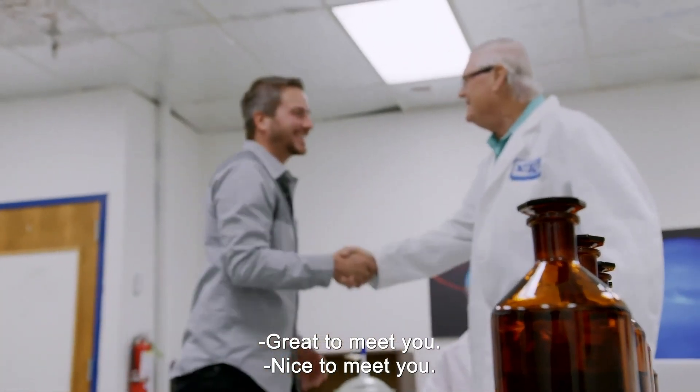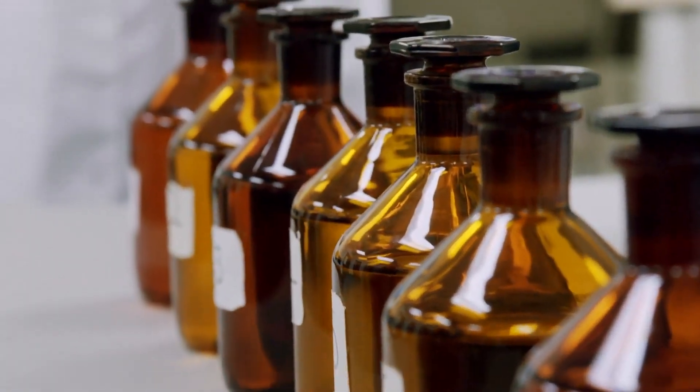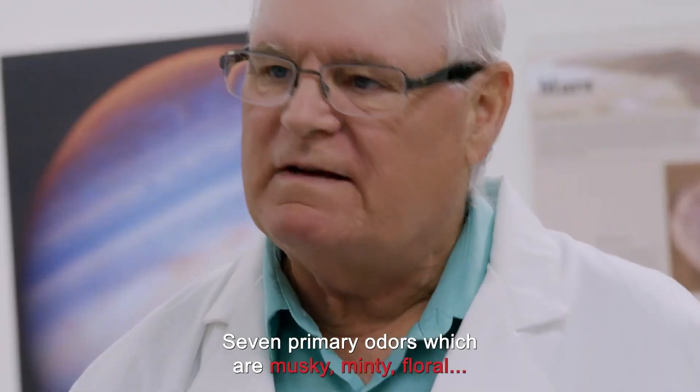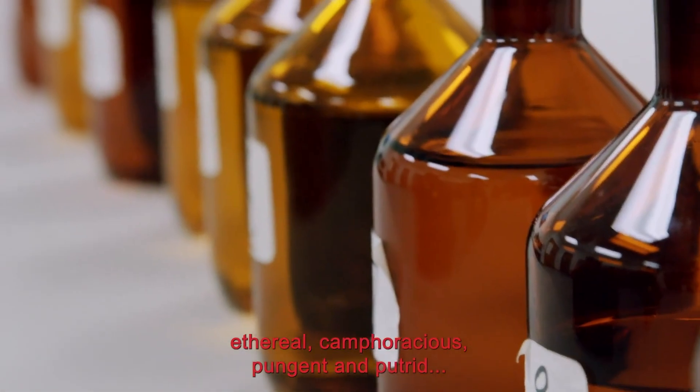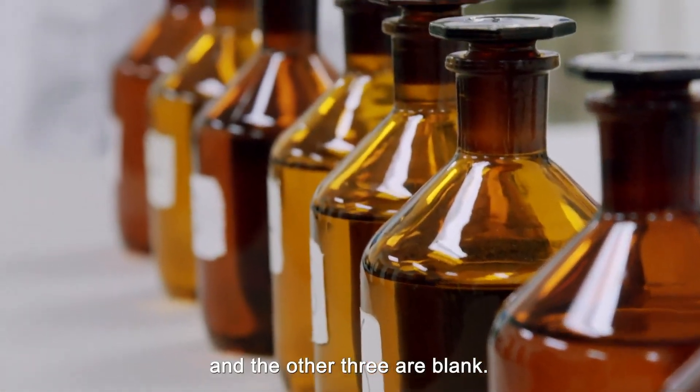We have what we call the 10-bottle test. Seven primary odors, which are musky, minty, floral, ethereal, camphoraceous, pungent, and putrid, and the other three are blank.